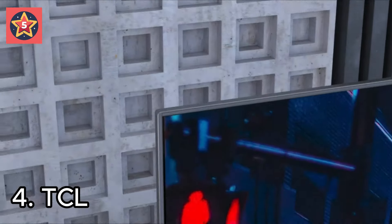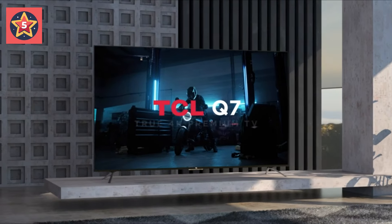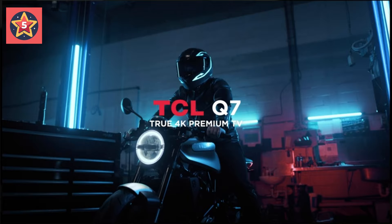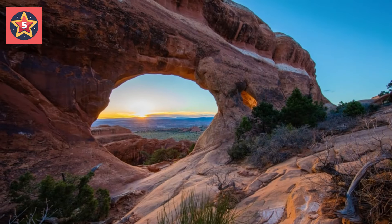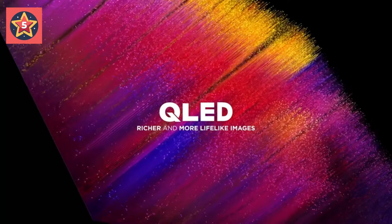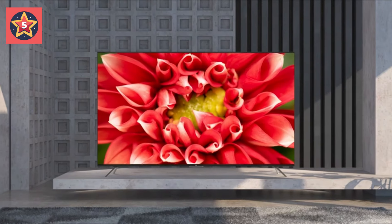Number 4: TCL Q-Class Smart TV. The perfect TV for fast-action movies, sports, and next-level gaming. With QLED Quantum Dot technology and HDR Ultra with Dolby Vision IQ, you can enjoy enhanced contrast and vivid colors.